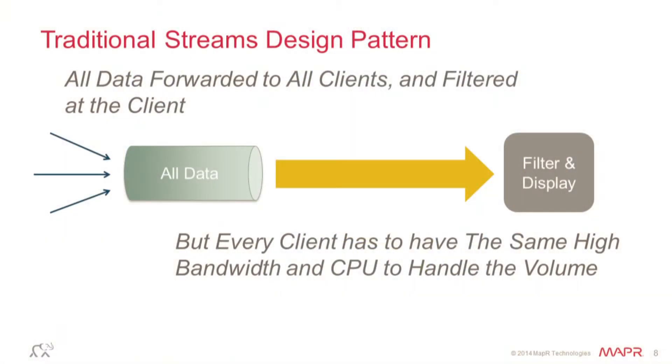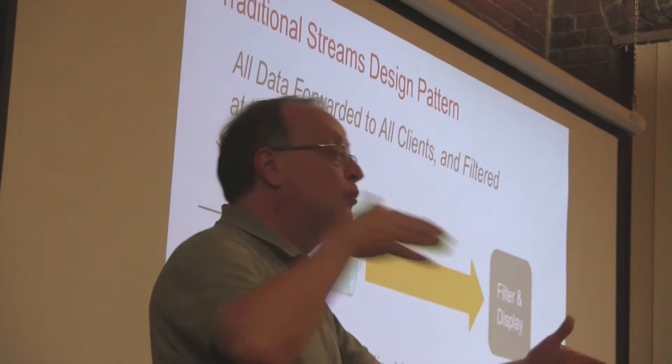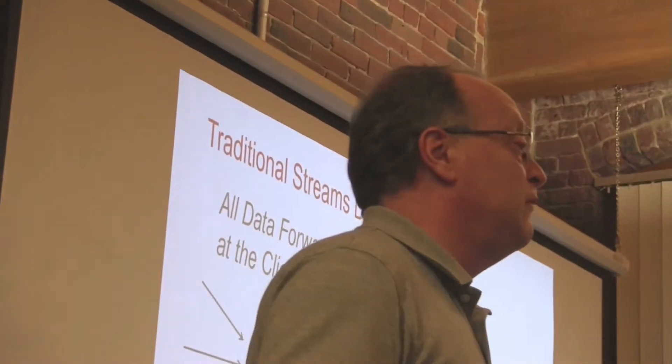Now let's bring in the newer way people do this. Streaming technology in the Hadoop world got introduced with Kafka. Kafka is not a message queue in the way people think of MQ or RabbitMQ. It is not a transactional queue — it is a publish-subscribe mechanism. There are some number of producers on the left, they publish into a pipe, and then some number of consumers read that pipe. That solves a couple of problems: I can have multiple producers, get a lot into the pipe, and do real-time views of data.